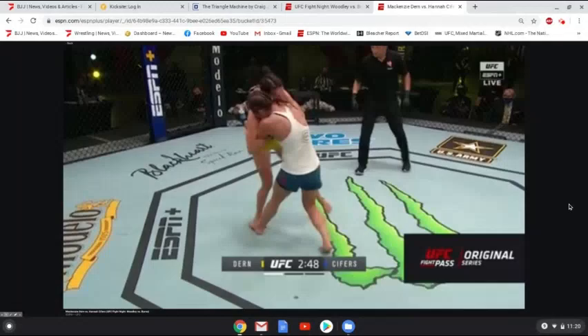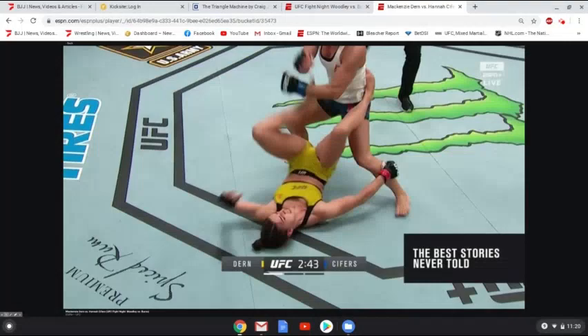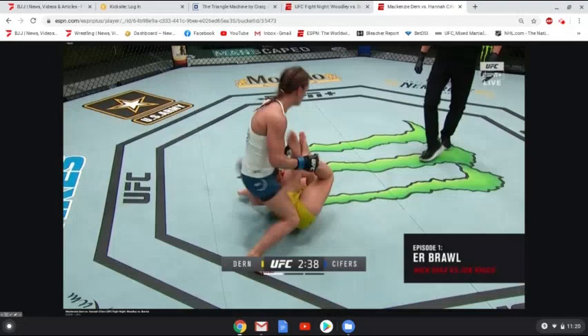I'm going to show you the finish first and then break it down. She hits an Uchimata, ends up on bottom. But from there, Cyphers, rather than running away, decides to continue to ground and pound. And Dern just scoops up her leg, attacks a knee bar, and is able to get the finish.